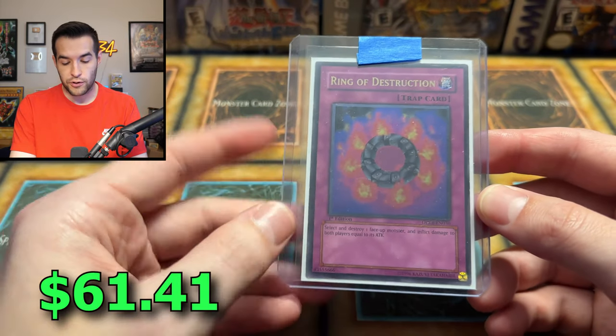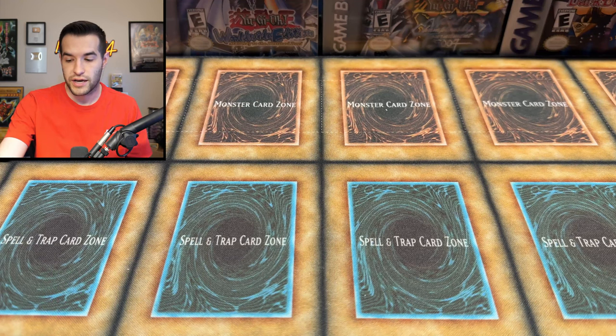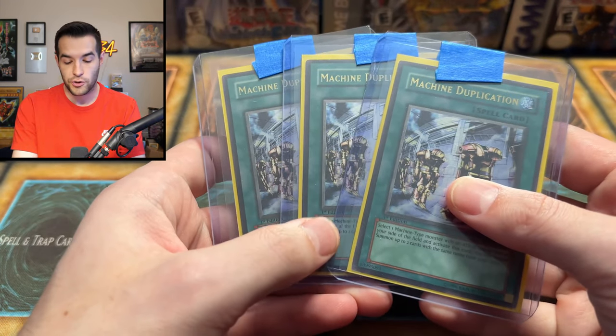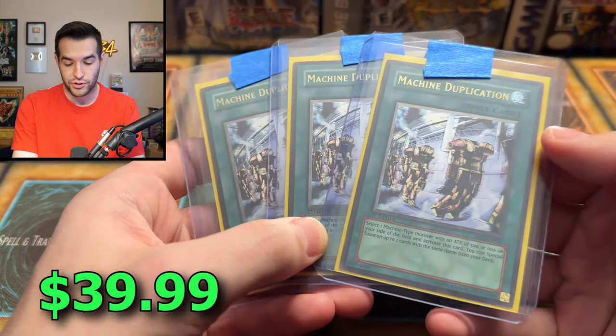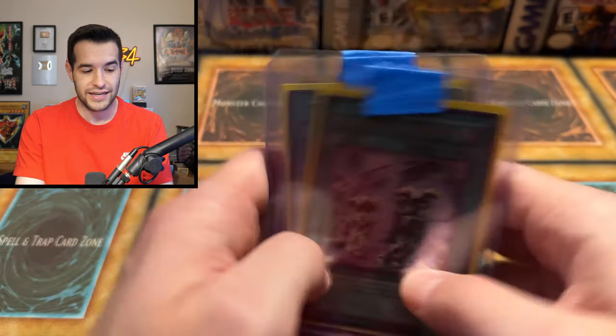Ring of Destruction has returned — this is a first edition Ultimate Rare. We've already seen the Secret, so we'll keep going past those. We've got a couple of Machine Duplications — you're trying to play those Cyber Dragons, here you go. Ultimate Rare first edition from Rise of Destiny. Also retail ultis in Rise of Destiny — there are some crazy retail ultis in that set.